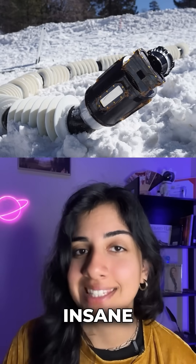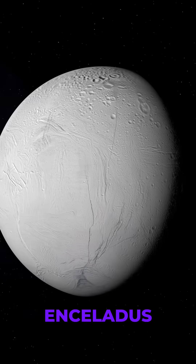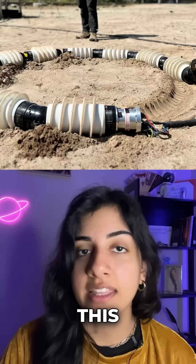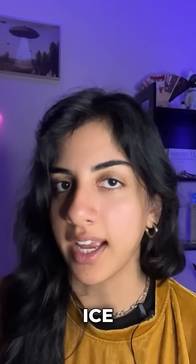It's a mouthful, but its job is insane. EELS is designed to go deep beneath the surface of Saturn's icy moon Enceladus — a place no human, rover, or robot has ever been. And if there's alien life hiding in that ocean, this robot might be the first to find it.